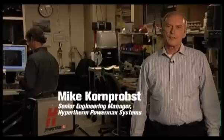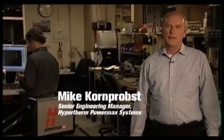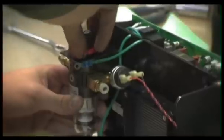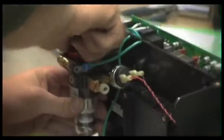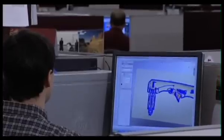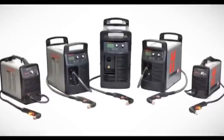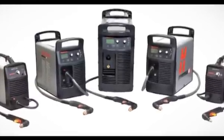At Hypertherm, we test our products until they break. Then we find the problem, we fix it, and we test it again — always under the most severe operating conditions, far tougher than a product will likely see in the real world. It's a 24-hour-a-day operation and it's an integral part of the product development process. You can be confident that PowerMax systems will perform reliably under the toughest of conditions.